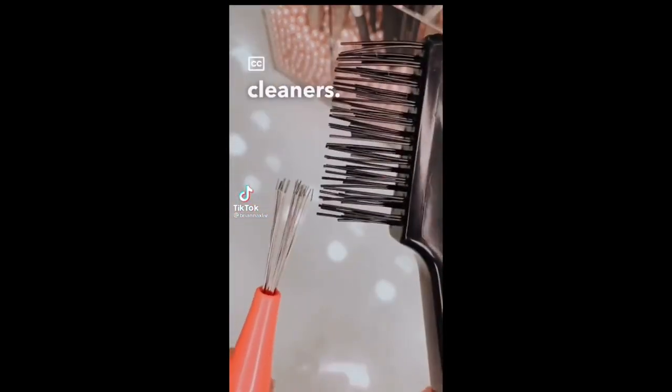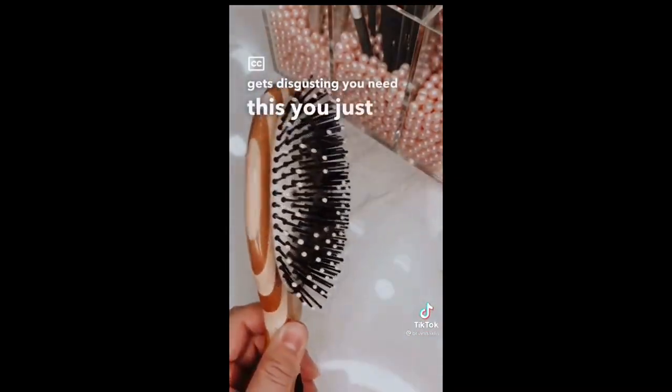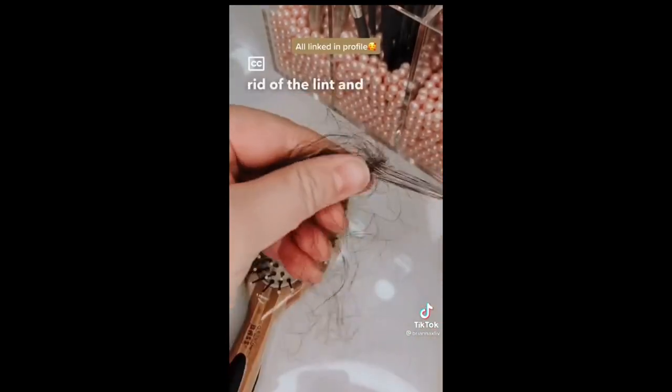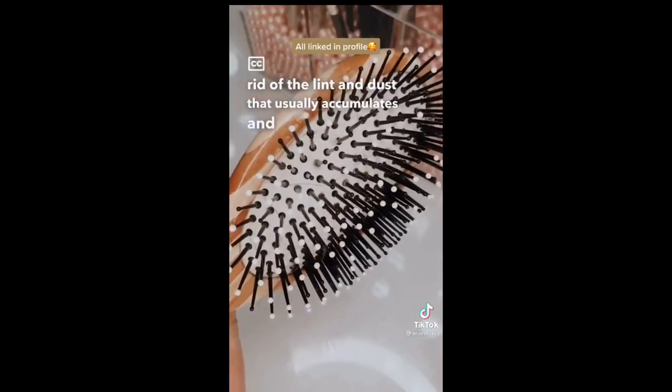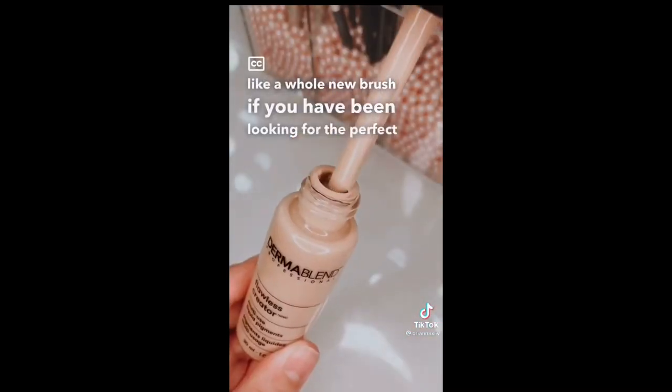These are hairbrush cleaners, and if you're like me and your brushes get disgusting, you need this. You just take the rake tool to grab out all of that hair, and the other tool to get rid of the lint and dust that usually accumulates — and it's seriously like a whole new brush.